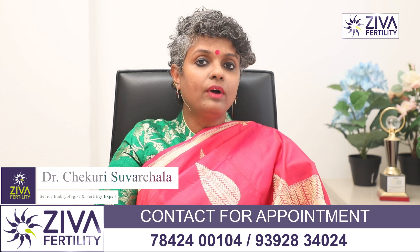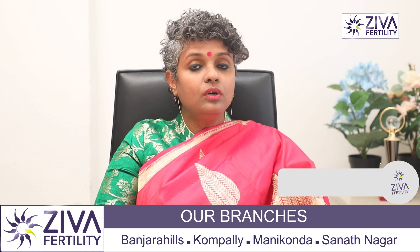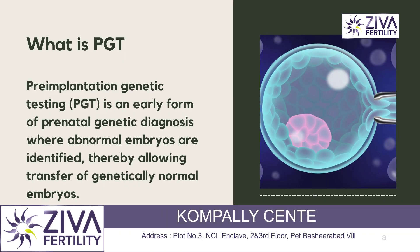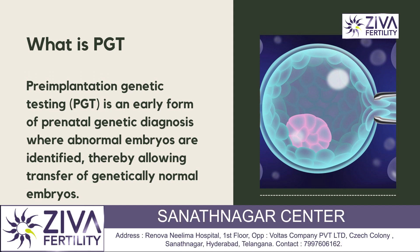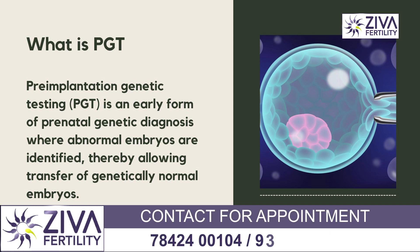It could be that you've had previous miscarriages. Recurrent miscarriages are also a cause of abnormalities. So, what is pre-implantation genetic testing? Pre-implantation genetic testing involves testing of the embryos that are produced via IVF. These embryos are either biopsied — a few cells are removed from the embryo — or the media around it, the solution around the embryo, is sent for genetic analysis.